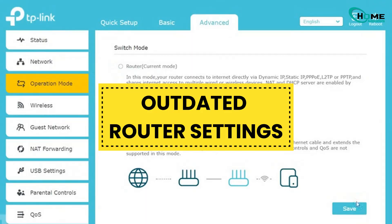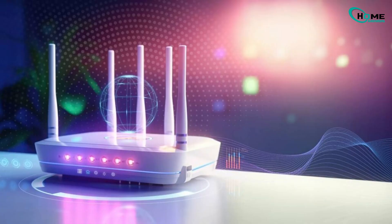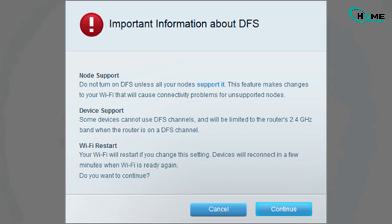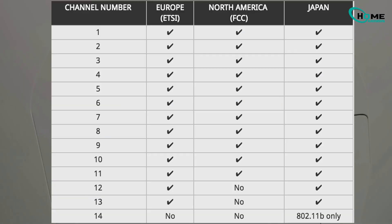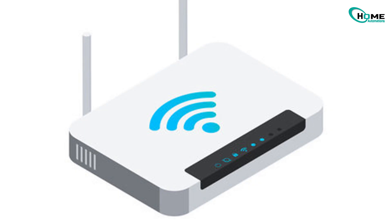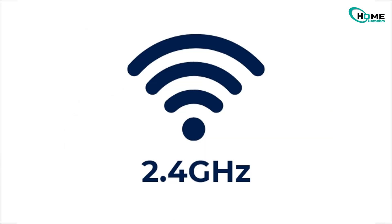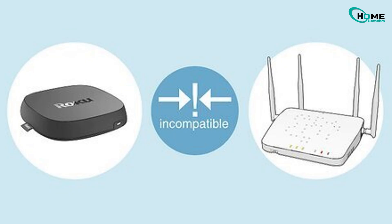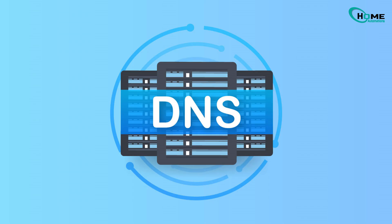Outdated router settings: your router may have updated itself and dropped the BGN mode that older Roku models need. Weird Wi-Fi channels? If your router uses DFS or channels 12 through 14, Roku can't connect, even with full signal. Only one band active? If 2.4 GHz is off and you have an older Roku, it won't even see your Wi-Fi. Corrupted DNS? Your Roku may remember an old Internet path that's now broken.